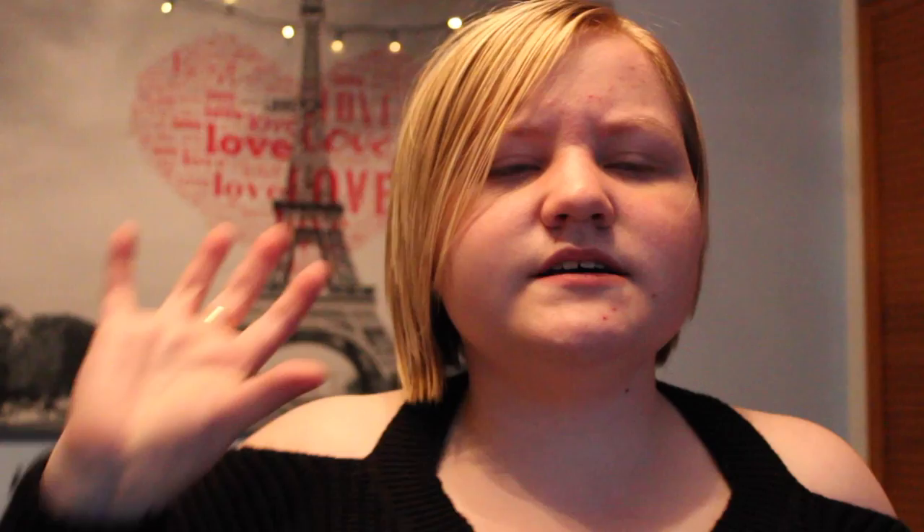For Cinderella, I used these shoes as the glass slipper, because we couldn't find any actual glass slippers.